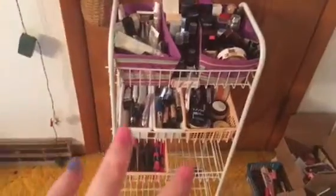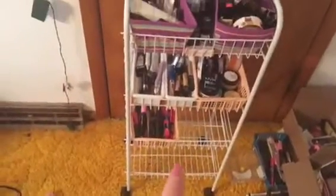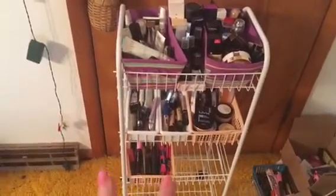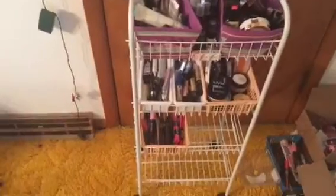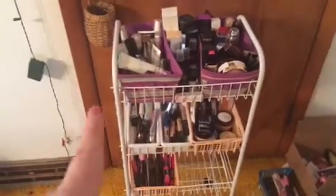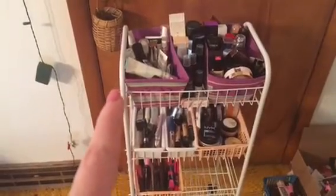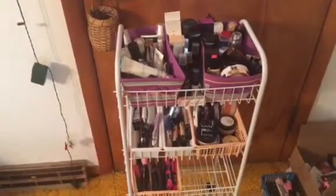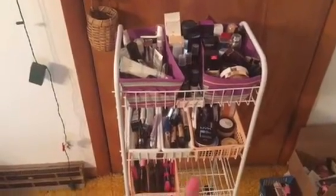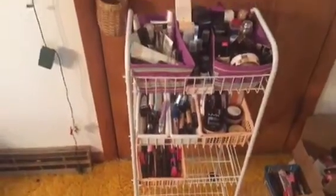This is what I've got so far. I got this organizing basket thing from Walmart — it was like $12.47, which is not bad. Then I got the little purple baskets at Dollar General, the two white ones at Dollar Tree, and the orange ones at Goodwill.